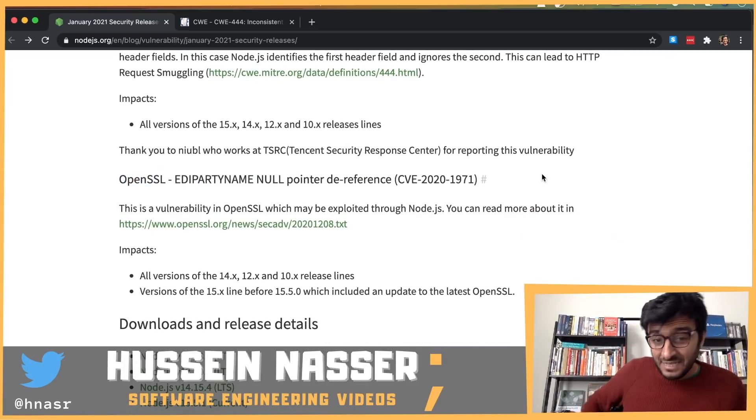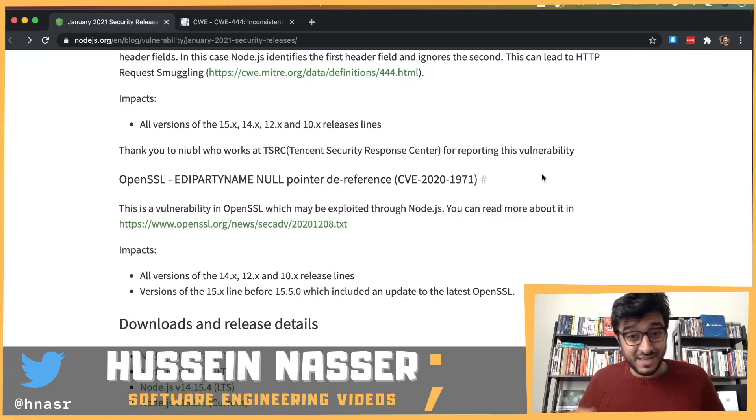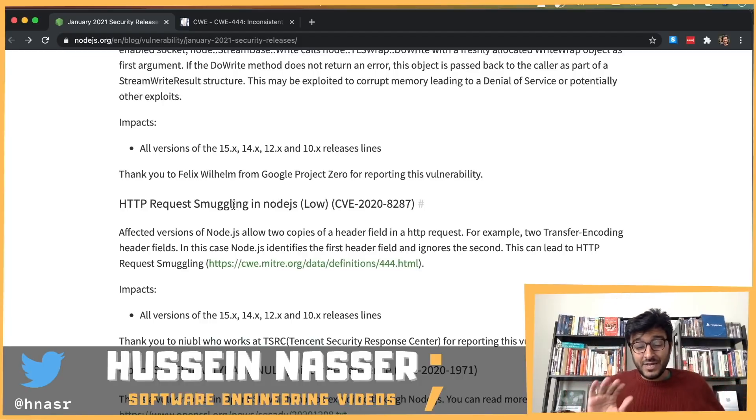The second vulnerability is an OpenSSL null pointer dereference — a similar security pattern. You dereference the pointer but still hold a reference to it; when you try to access the null pointer it fails and crashes the server. If it crashes, you lose access — that's denial of service.